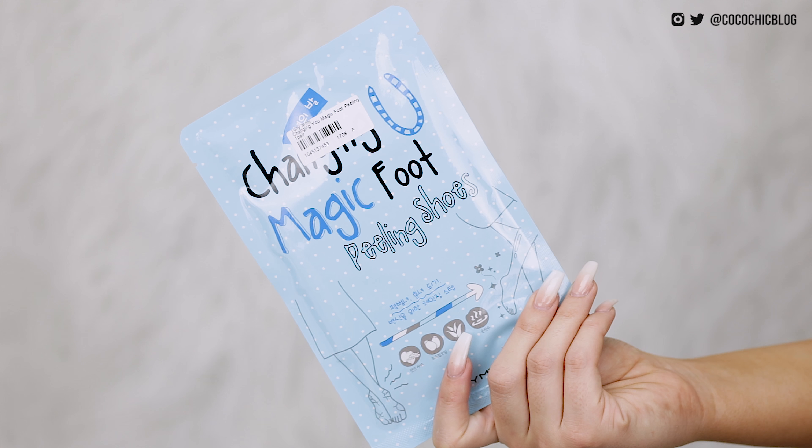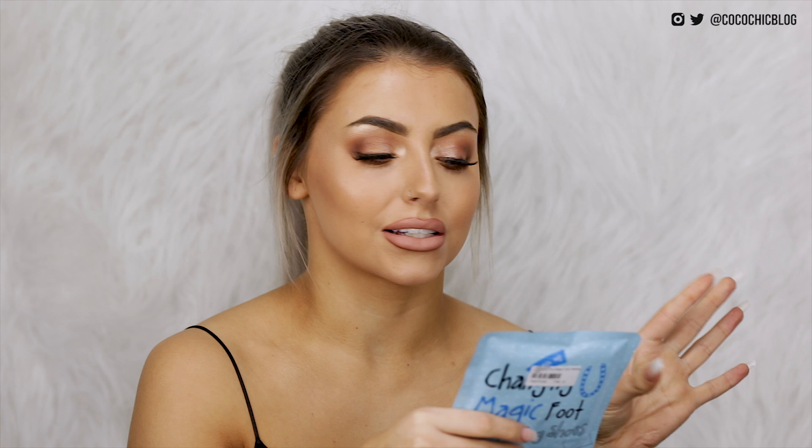Next I have another product from Tony Moly — I've seen these all over the internet and I'm so excited but also a little bit nervous to try it. It's the Changing Magic Foot Peeling Shoes. You put these on like a sock, leave them for a while, maybe sleep in them, and then after a few days the skin is literally meant to peel off your feet. It's literally some sort of alien situation — you're supposed to be able to peel off essentially your entire foot like a lizard, which terrifies me but also gets me really excited.